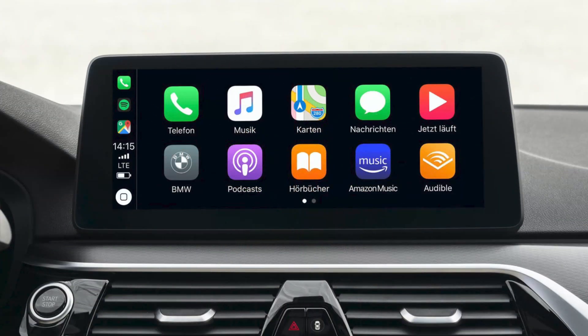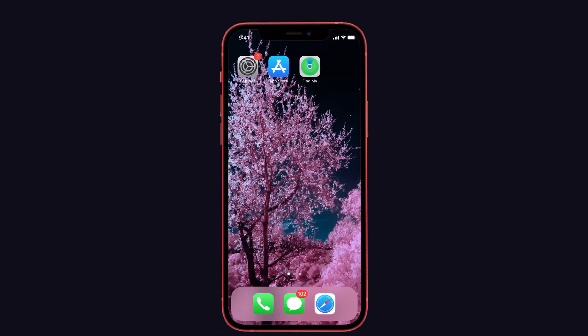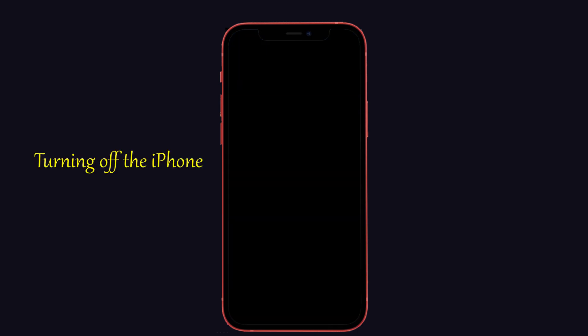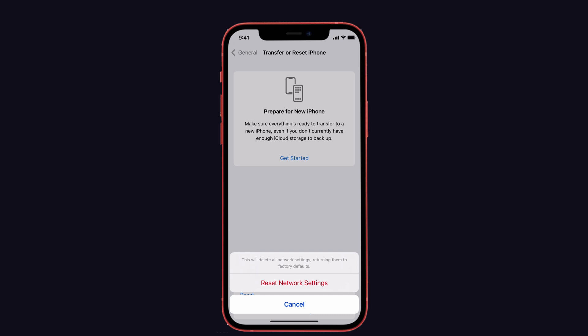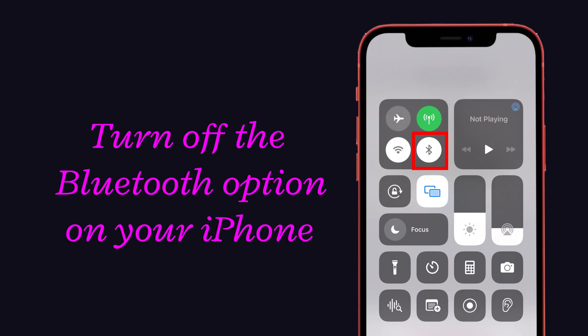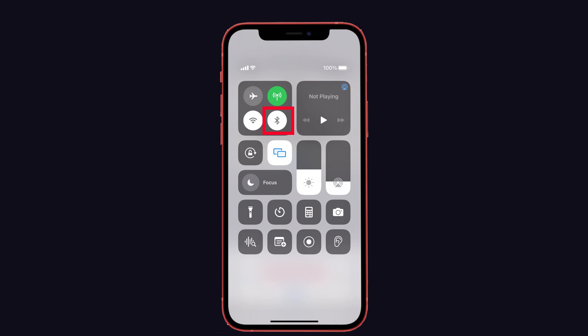If the problem still persists, here are some additional suggestions. First, restart the iPhone — turning off the iPhone and turning it back on can fix many issues including CarPlay. Second, reset network settings on your iPhone, as this will help Apple Music work in CarPlay. Finally, turn off the Bluetooth option on your iPhone, because CarPlay and Bluetooth cannot be enabled at the same time. Turn off Bluetooth and CarPlay will work perfectly without any crashing.